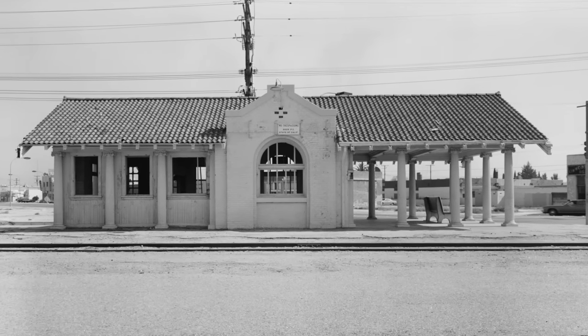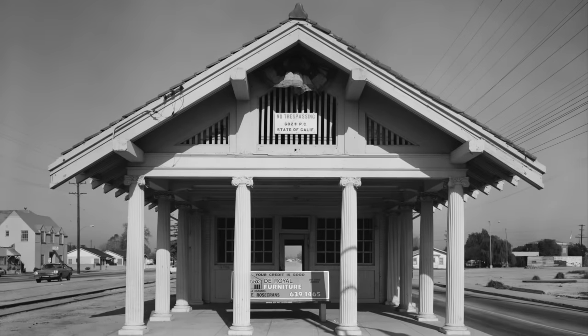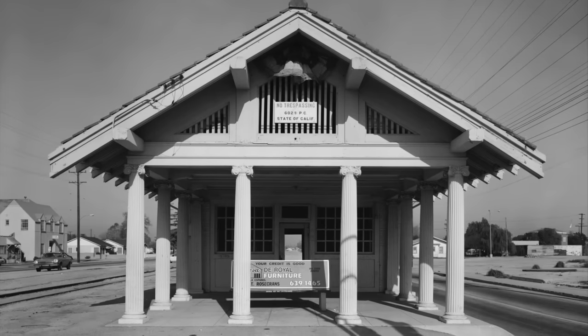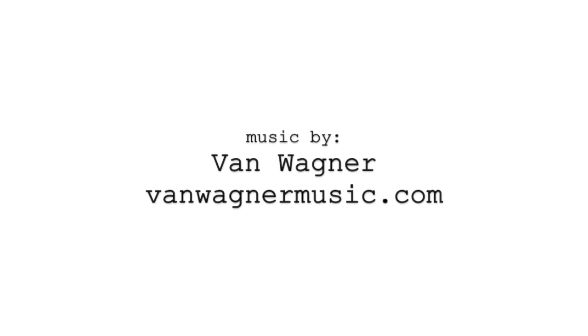The eclectic architect Bernard Maybeck designed the Linwood Pacific Electric Railway Depot. The open structural system is Arts and Crafts movement. The fluted Ionic columns are Beaux-Arts classicism, while the side gables are Mission Revival style.